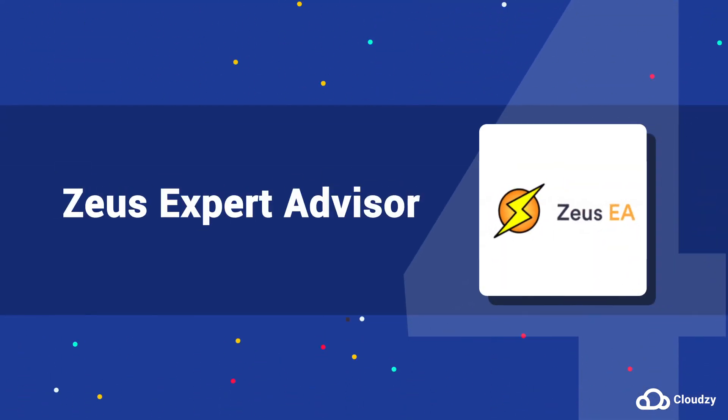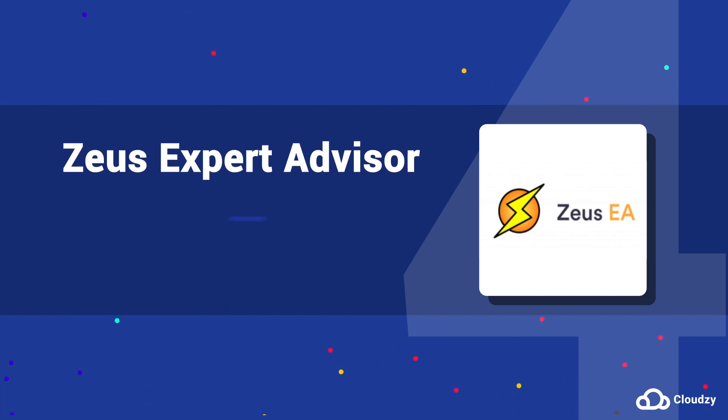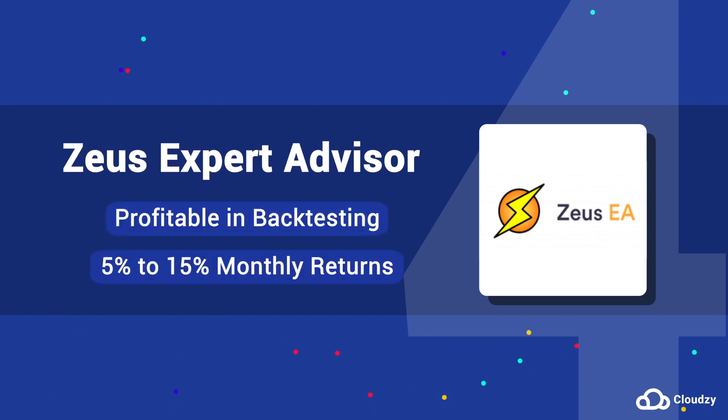4. Zeus EA is one of the most popular and profitable MetaTrader expert advisors on the market, created by Russian trader Sergey Golobev in 2019. Zeus has been profitable in fact testing and gives you 5% to 15% monthly returns.